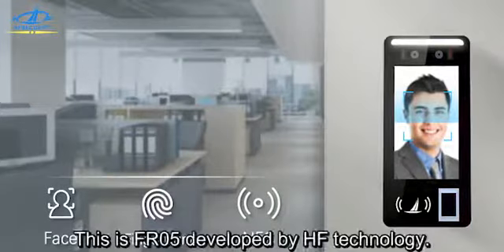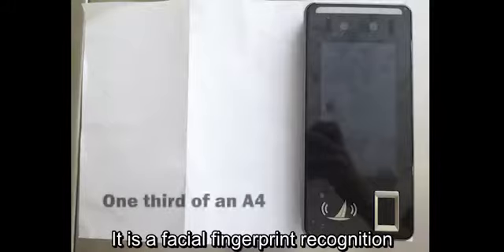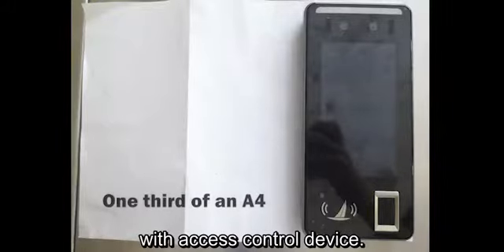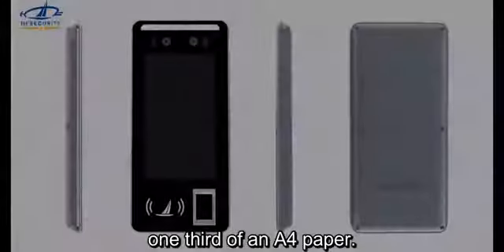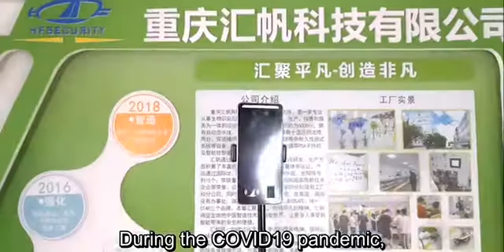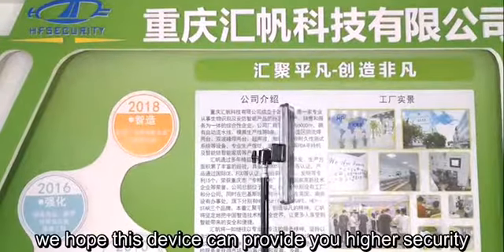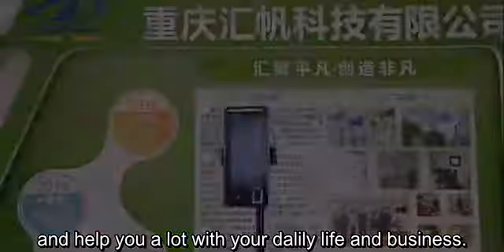Hi guys, this is FR05 developed by Freefun Technology. It is a facial fingerprint recognition with access control device. Its size is almost just as big as one-third of an A4 paper. During the COVID-19 pandemic, we hope this device can provide you higher security and help you a lot with your daily life and business.